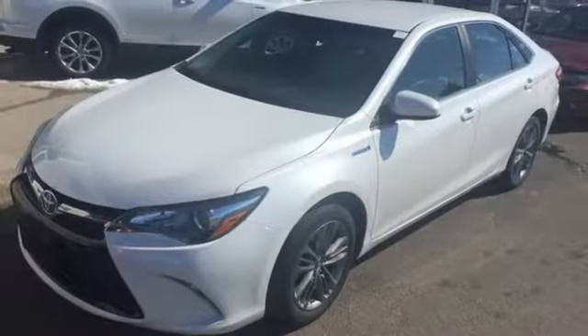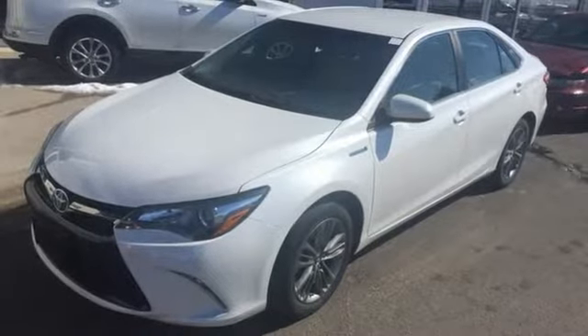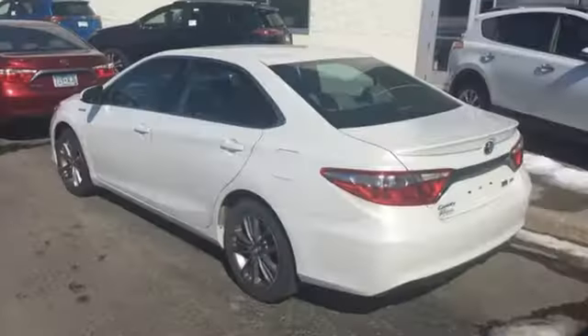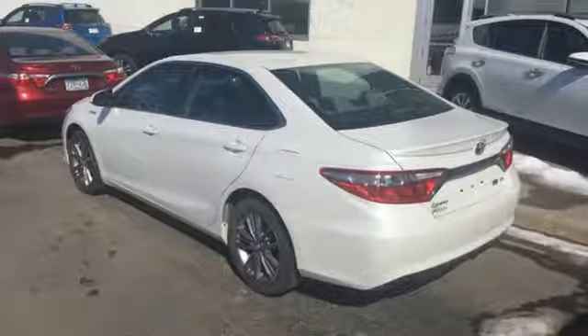Plus, don't worry about safety with 10 standard airbags, daytime running lights, and heated mirrors. Ready for a test drive and ready to impress! Stop in and see this Camry Hybrid for yourself!